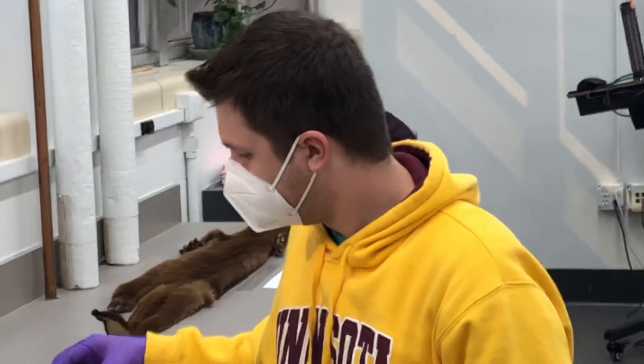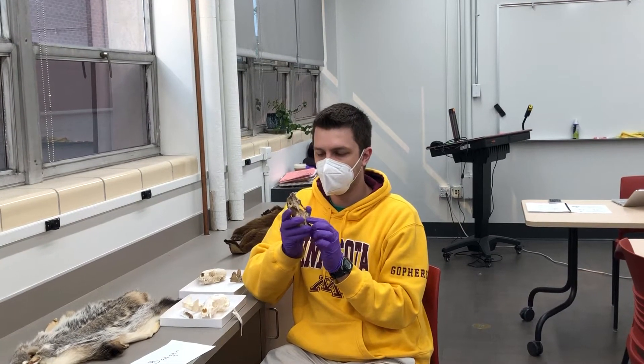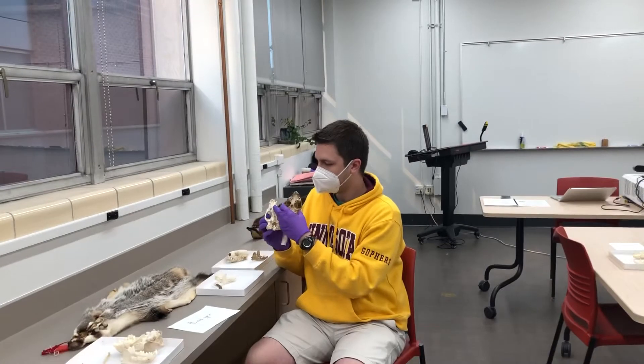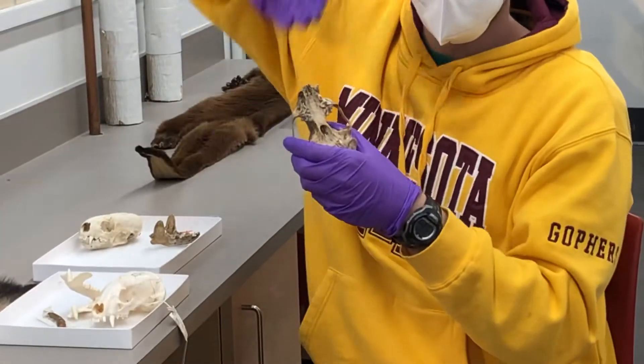One more thing about the otter skull that may or may not be visible in the videos or photos we take: rather than having a flat palate across here, it's actually grooved. So if you feel it, you can feel how that palate is kind of sunk in.